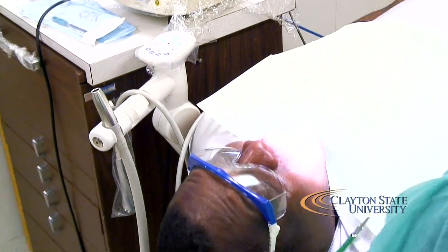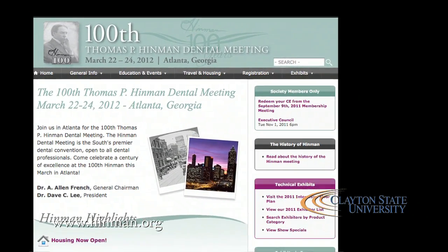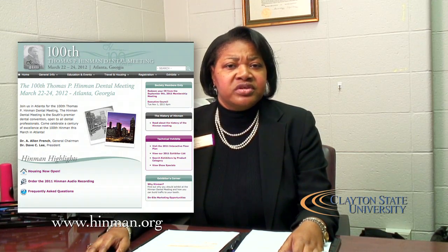Looking ahead, in March we're planning a reception for all dental hygiene alums at the Hinman Dental Meeting — a national meeting that most dental hygienists are aware of. This will be our first official alumni reception. We will also be launching a BS completion program, offered strictly online, so associate degree dental hygienists who want a bachelor's degree without leaving work can do so at Clayton State.